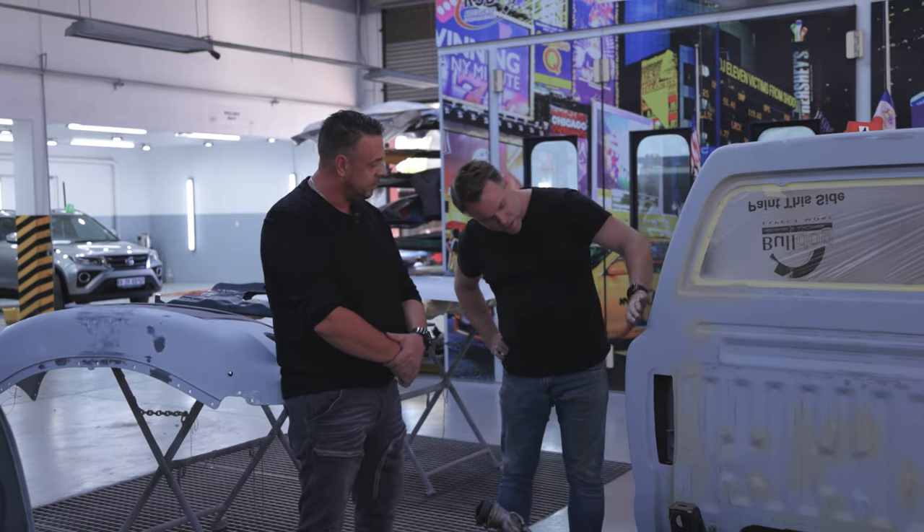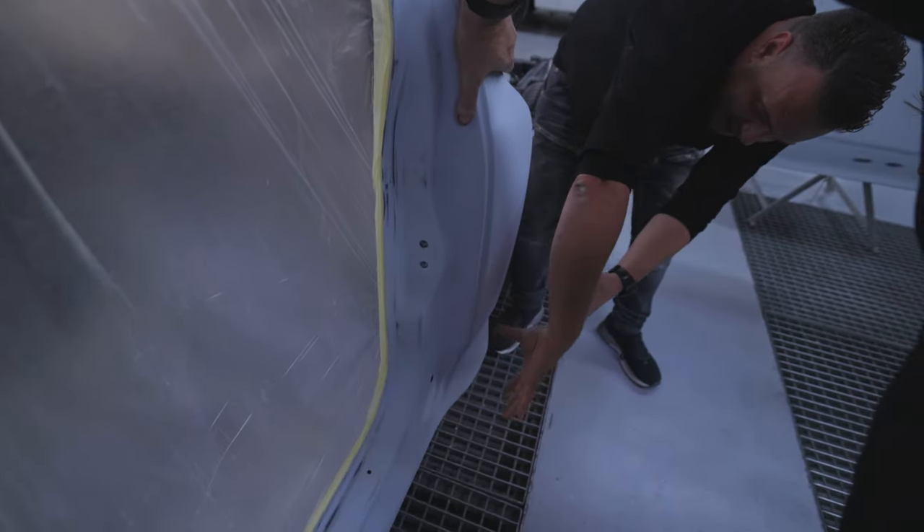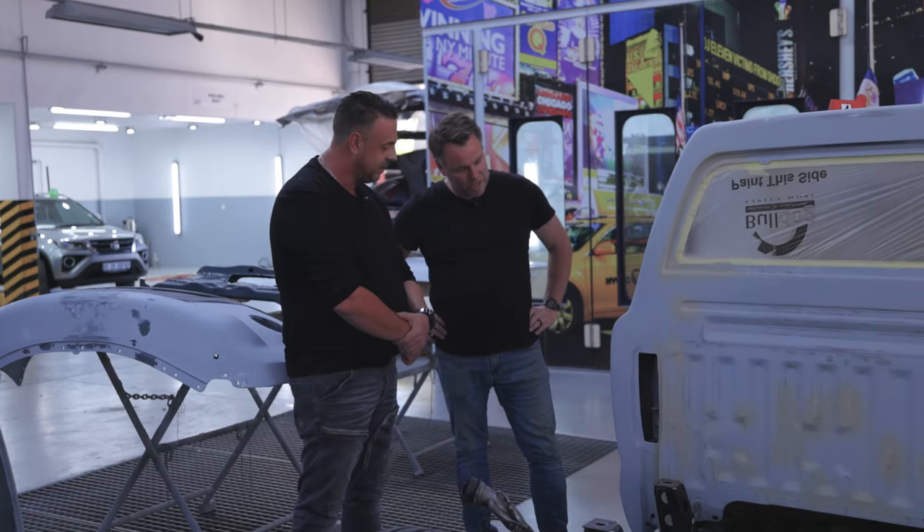It looks stunning. And as you can see, it's perfectly rounded off here — so sweet. We had to reshape every panel, every line manually. Very, very nice.